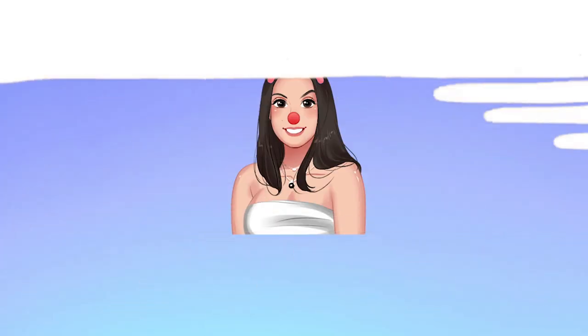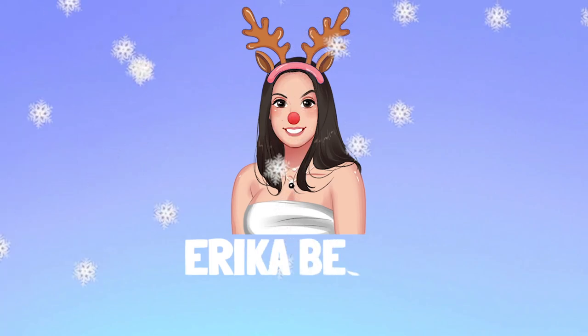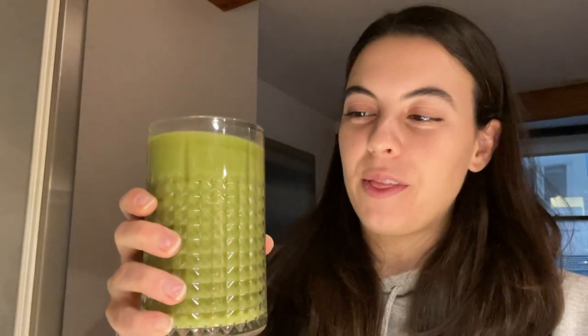Good morning and happy Vlogmas day nine! I'm gonna give you the first taste test of the vanilla matcha with almond milk — it is sweetened almond milk. See how it tastes... wow, that's really good!